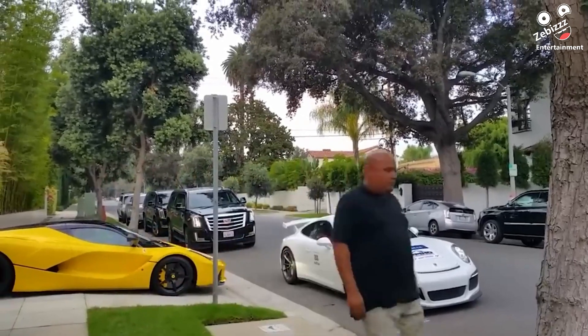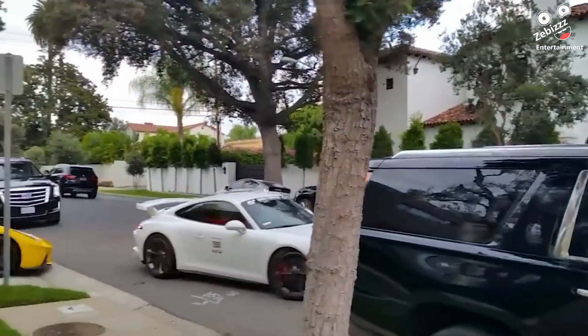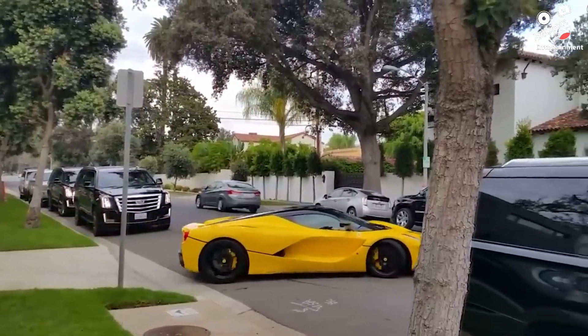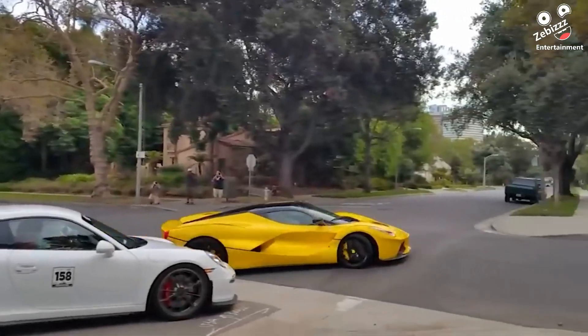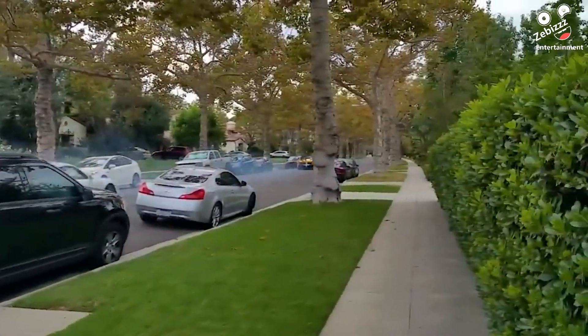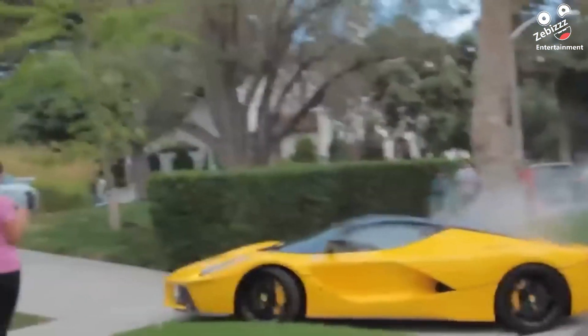One would expect someone who owns a $3 million LaFerrari to take care of it, but apparently this owner didn't. He proceeded to floor the car and drive it too quickly, causing it to overheat — you can even see smoke coming out of it.